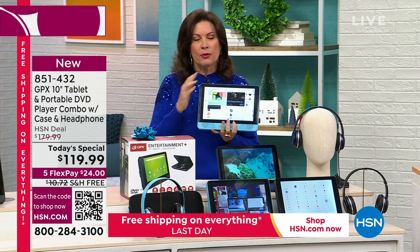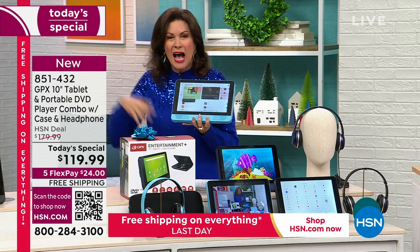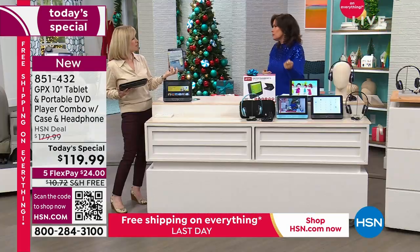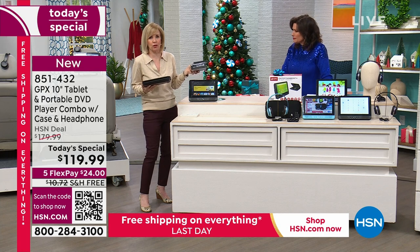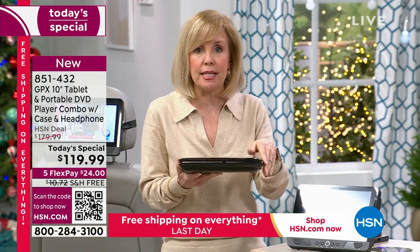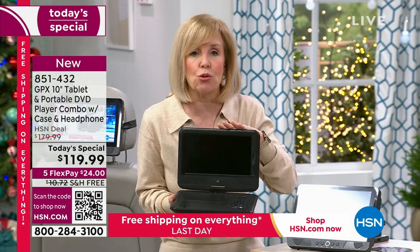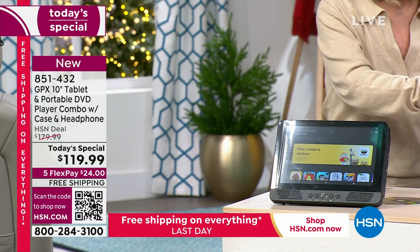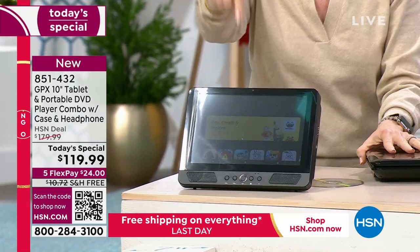This solves the problem of playing movies you already own on DVD without paying streaming fees again. I went through my DVDs — I own all the Pirates movies, all the Disney movies. Rather than paying $2.99 every time, just play the DVD. In July, we sold just a GPX DVD player with a nine-inch screen for $99 and it sold out in two airings. So today you're getting that DVD player plus the tablet for $20 more — a full-functioning tablet with the latest Android built in.